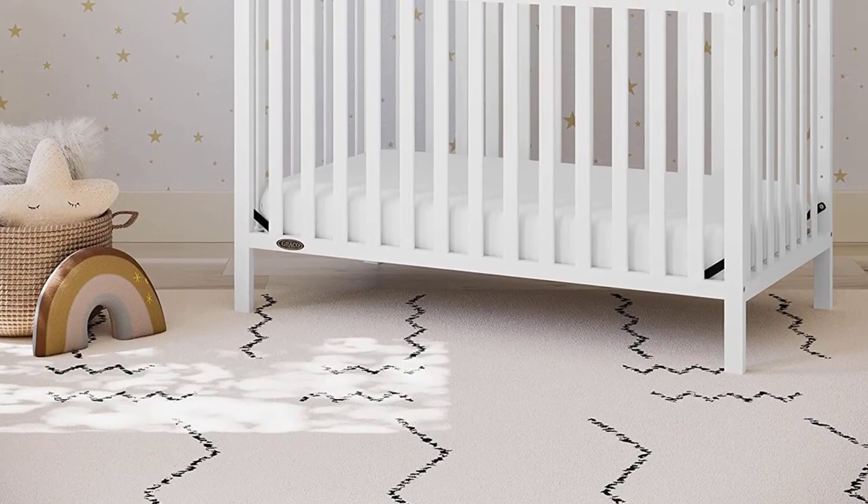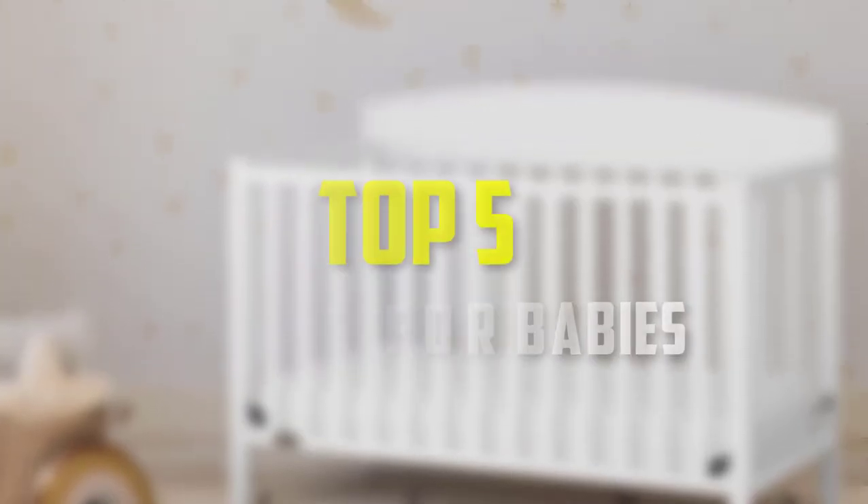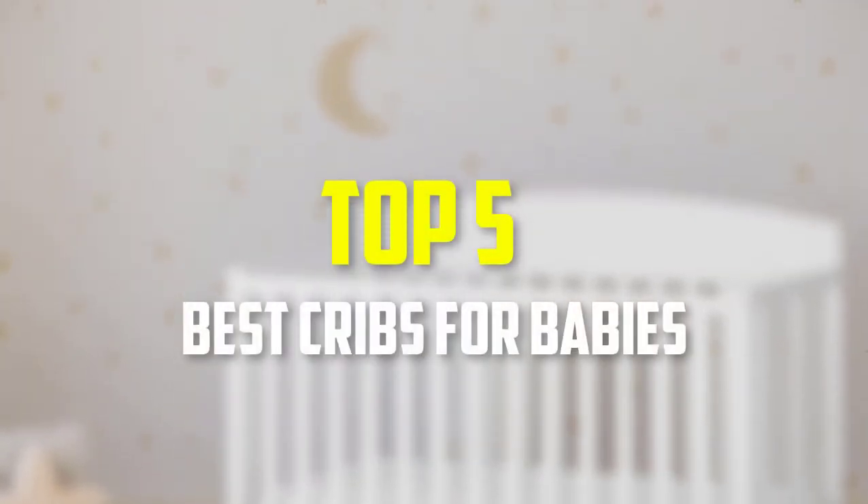Hello everyone, welcome back to our new video. In this video, I will give you more information about the top 5 best cribs for babies that are available on the market.